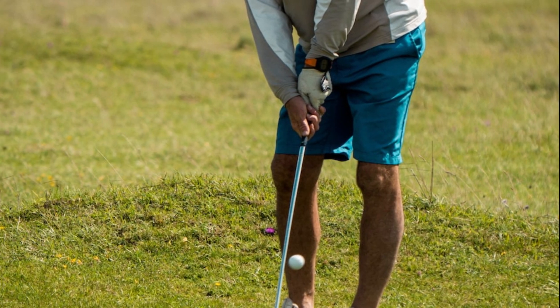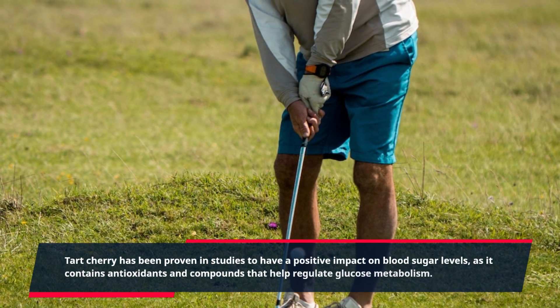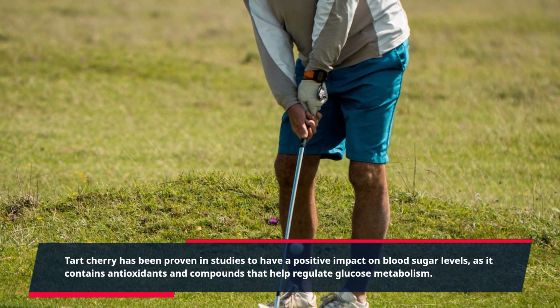tart cherry extract. Tart cherry has been proven in studies to have a positive impact on blood sugar levels, as it contains antioxidants and compounds that help regulate glucose metabolism.